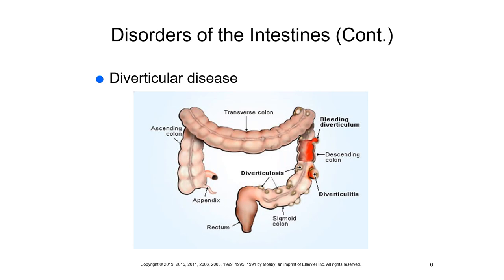Very important: a patient with acute diverticulitis should NOT have a barium enema or a colonoscopy, due to the risk of possible perforation and peritonitis. Remember this — it is critical.